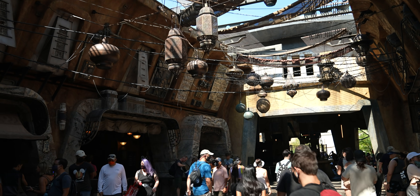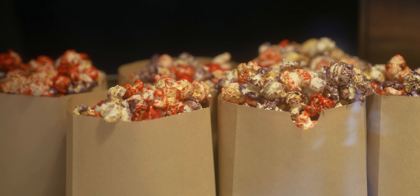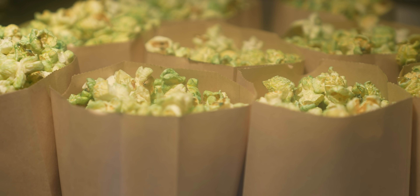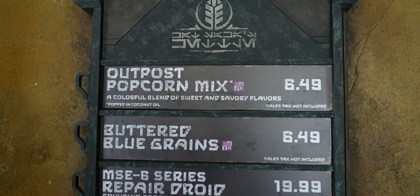Over in the marketplace, Kat Sokka's Kettle has finally reopened — it's been closed, and it reopened a little bit after the one at Disneyland reopened. They have the original outpost mix and the blue buttered greens, which is just a normal popcorn with blue food dye. They don't have the banana or chocolate popcorn here. When you're at Disney World, they have certain things, and when you're at Disneyland, they have different things. If you are in Florida, you can get the original outpost mix or the blue buttered greens.